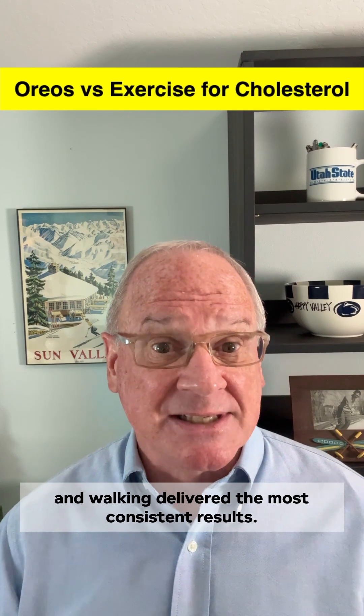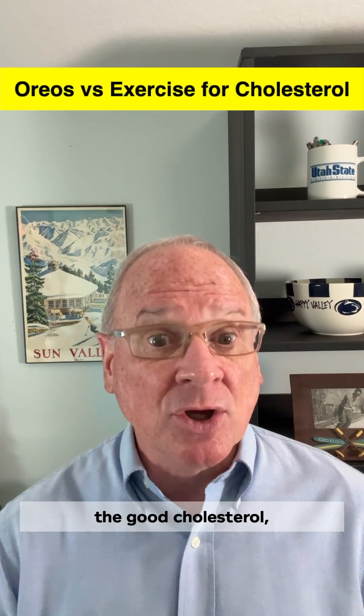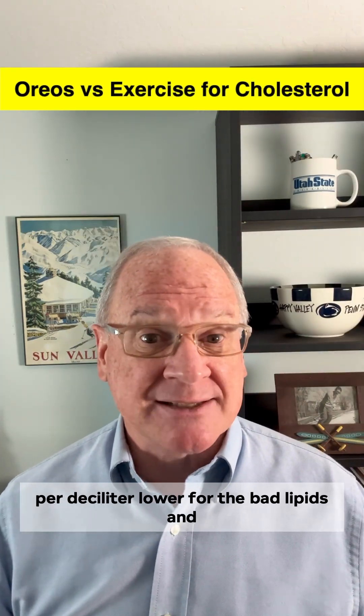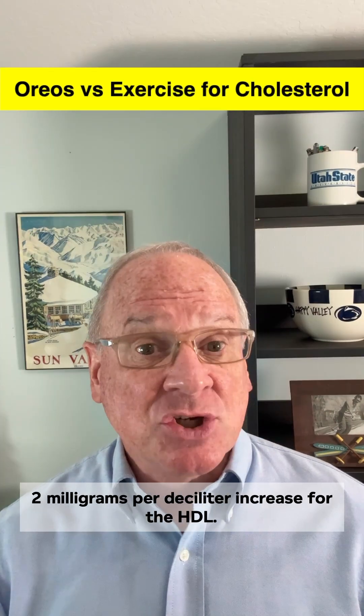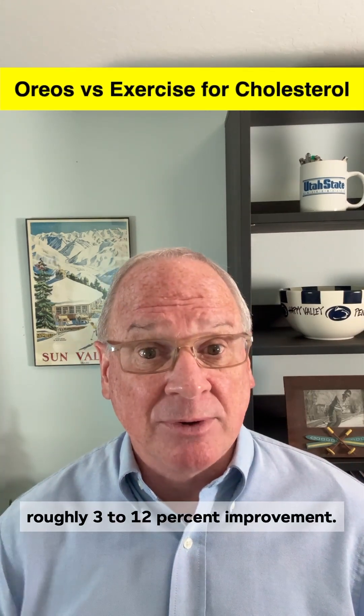Aerobic exercise — like running, cycling, and walking — delivered the most consistent results. It lowered total cholesterol and LDL cholesterol, while nudging HDL, the good cholesterol, upwards. Average changes were between 6 to 8 mg per deciliter lower for the bad lipids and a 2 mg per deciliter increase for HDL — roughly a 3 to 12% improvement overall.